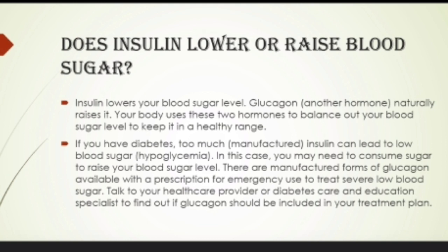Does insulin lower and raise your blood sugar? Insulin lowers your blood sugar level. Glucose and glycogen are hormones that naturally raise your blood sugar. Your body uses these 2 hormones to balance your blood sugar level and keep it in a healthy range. If you have diabetes, too much manufactured insulin can lead to low blood sugar level, hypoglycemia.